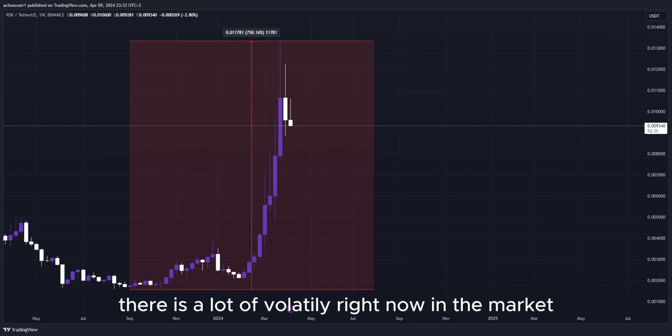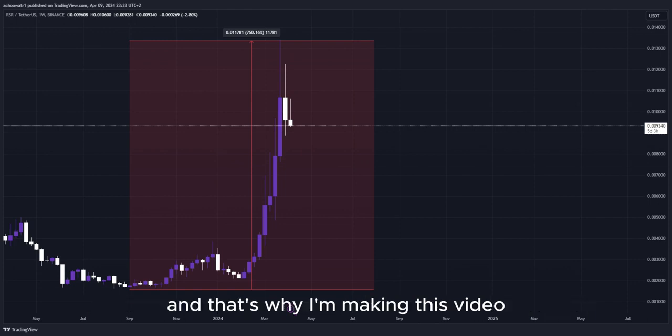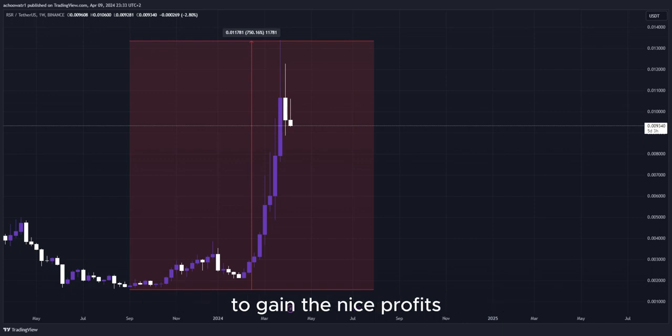There is a lot of volatility right now in the market, as well as crazy big movement to the upside, and that's why I'm making this video — there are a lot of opportunities right now for us to get into a potential long position to gain some nice profits.